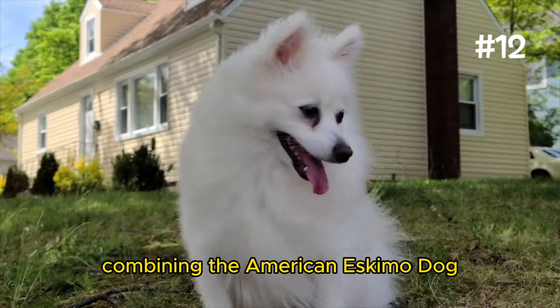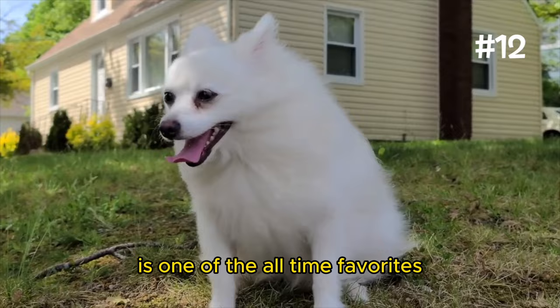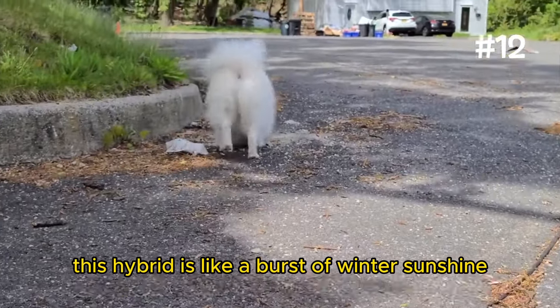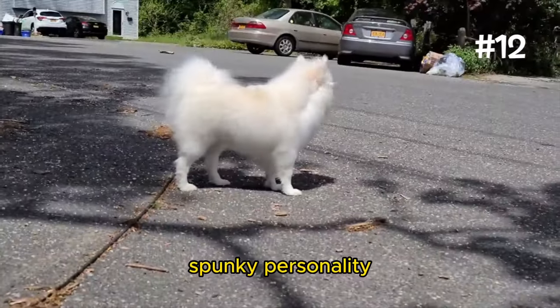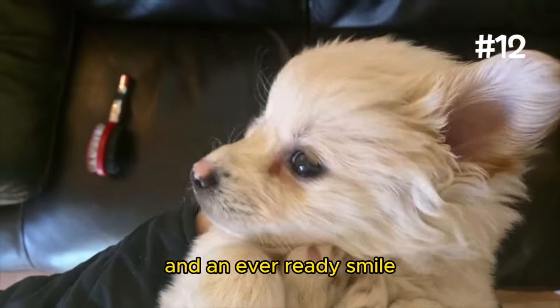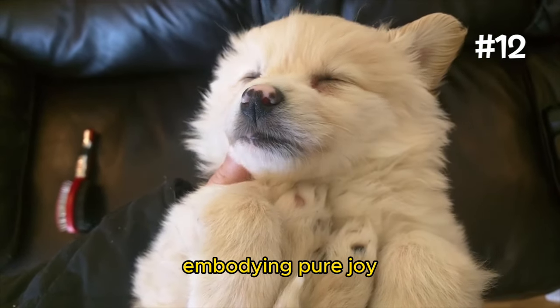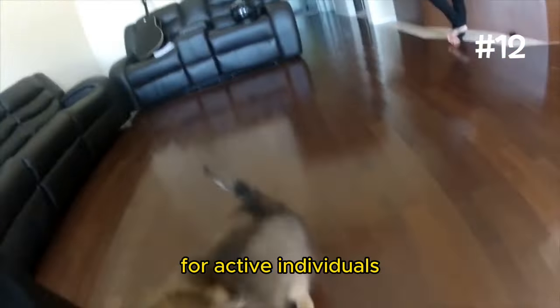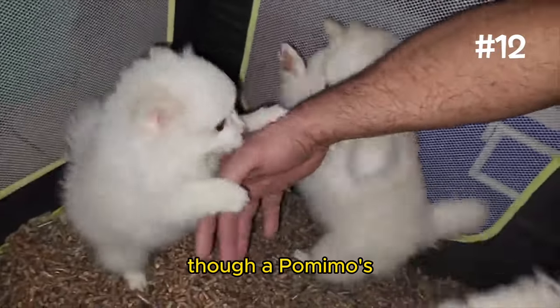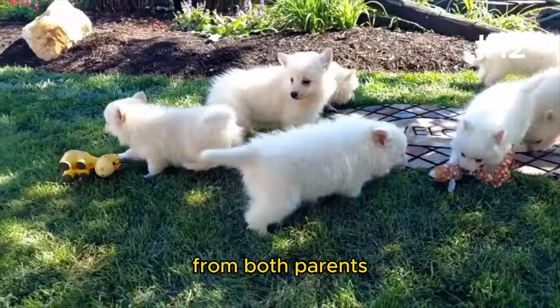Number 12: The Pomimo. Combining the American Eskimo Dog with the Pomeranian, the Pomimo is one of the all-time favorites. This hybrid is like a burst of winter sunshine, combining the Eskimo's bright intelligence and the Pom's spunky personality. With their sparkling eyes and an ever-ready smile, Pomimos light up any room they enter, embodying pure joy. They're agile, trainable, and always eager for a game or a challenge, making them excellent companions for active individuals or families. Though their friendly disposition makes them great with kids and other pets, they do inherit a protective streak from both parents.